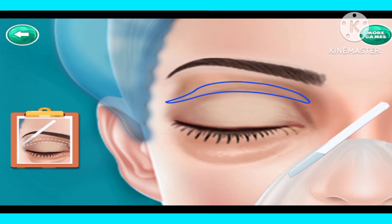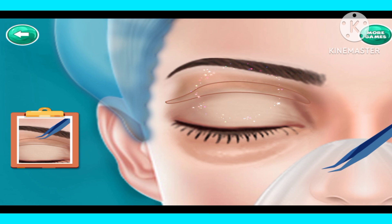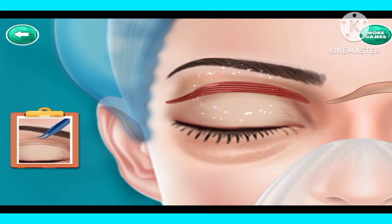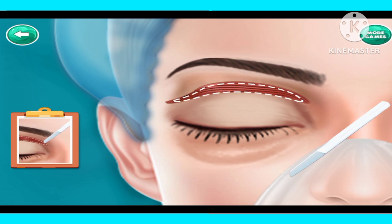Cut the drawn part. Remove skin with plucker. Cut the drawn line.